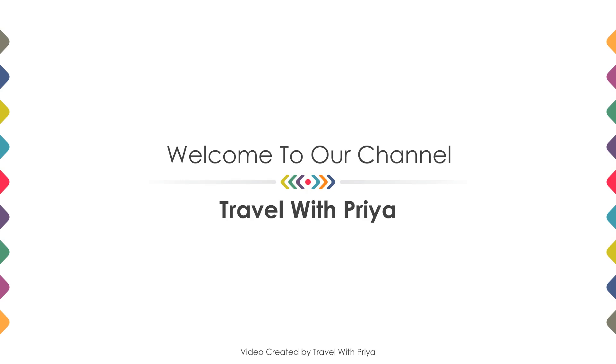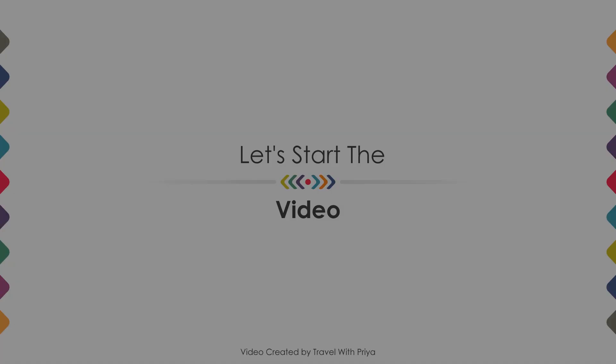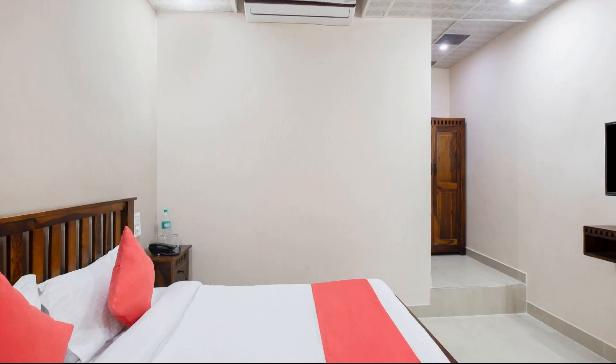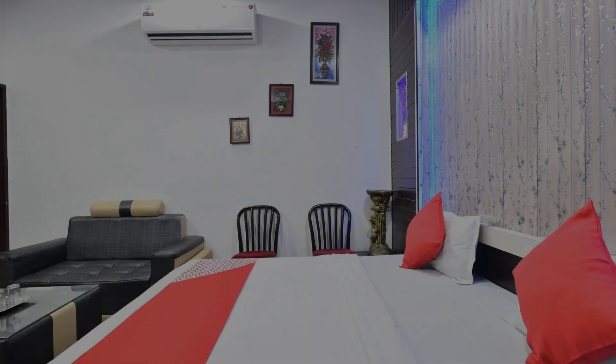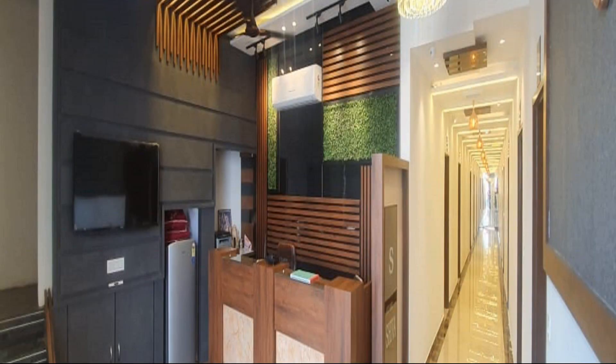Hello, welcome back to my channel. You are now watching a 3 star hotel. In this hotel we try to explain all the details about this hotel like location, landmark, review, amenities of the hotel, and room category and facilities also.